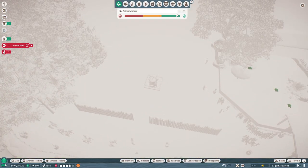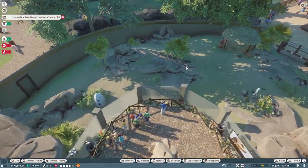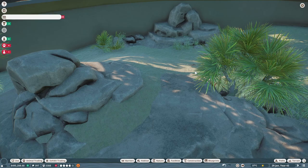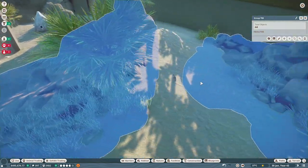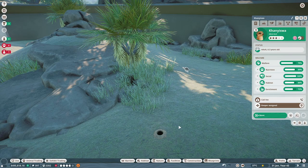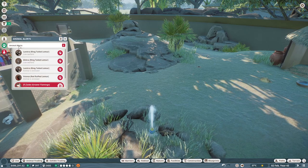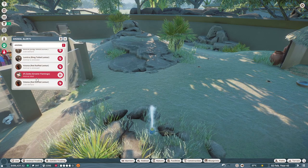Back to our meerkats. Let's click on them and double check that they're nice and happy. Beautiful! Oh look, they're already digging — I'm so excited about that!